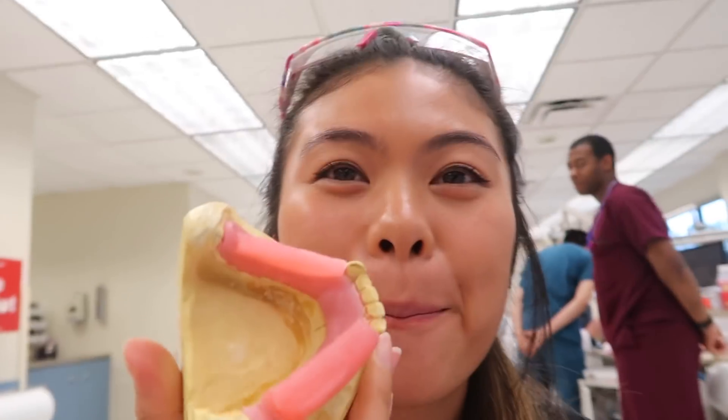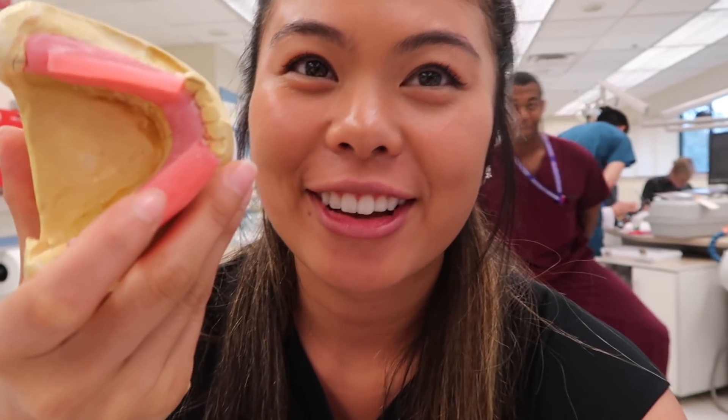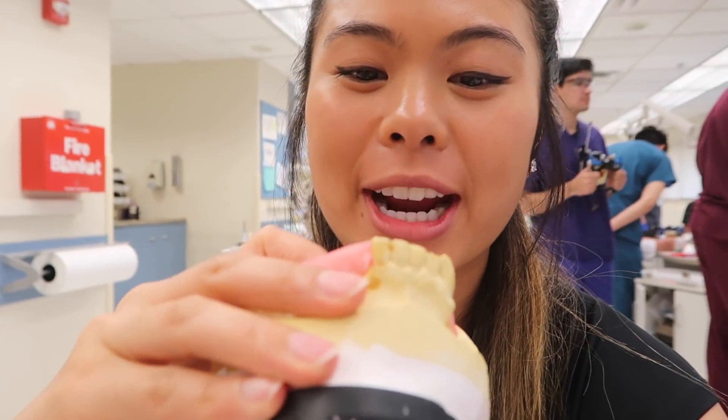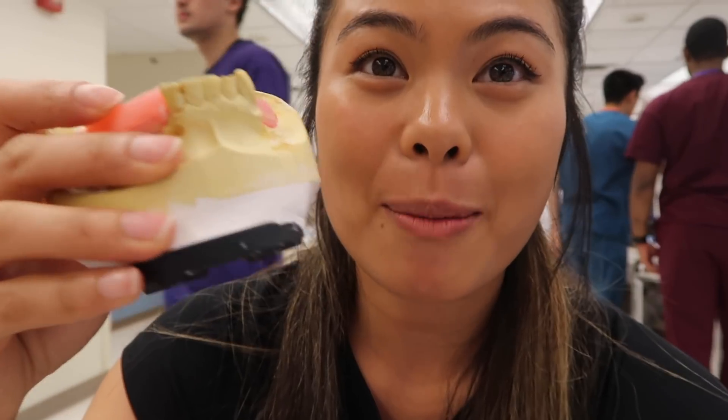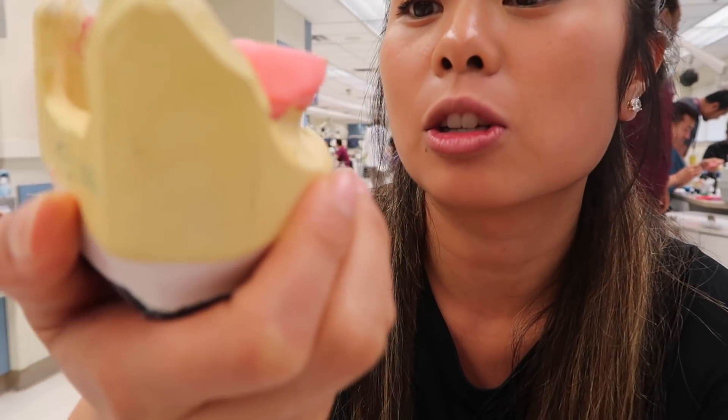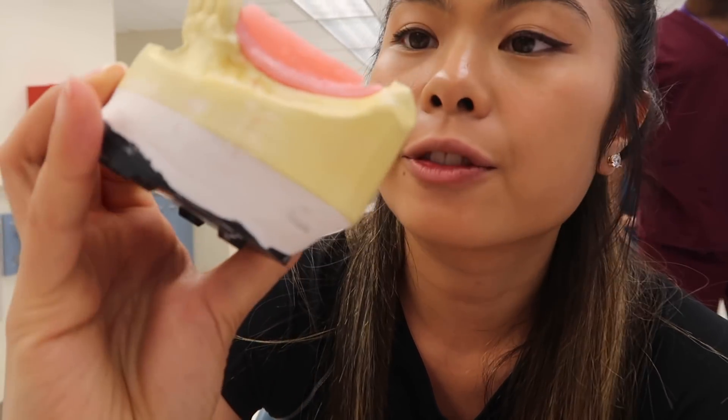So here's the situation — my base plate just broke in half. We just repaired it and then one of my wax rims came off, so we just put that back on. I was low-key freaking out, but now it's okay. So I'm also ready to start adding teeth onto my left lower. We'll see how it goes.